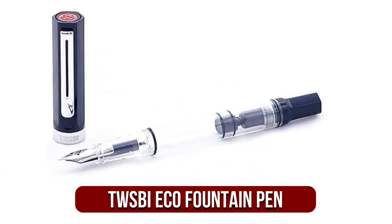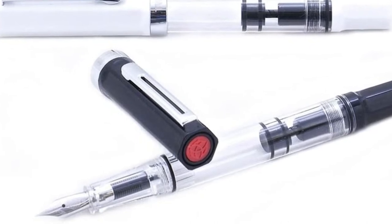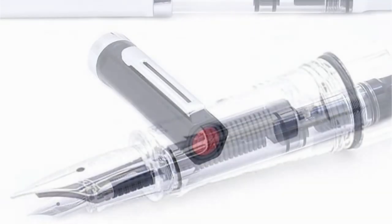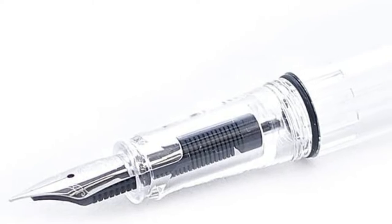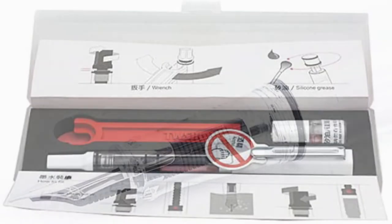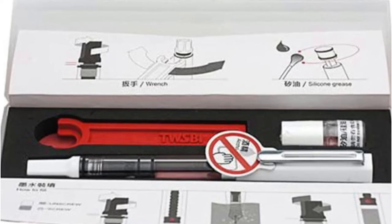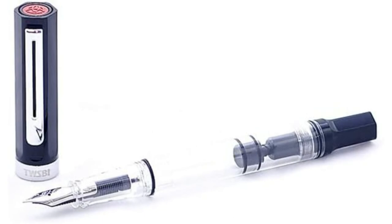Moving up at number 2 is the TWSBI Eco Fountain Pen. The TWSBI Eco is one of the best piston filler fountain pens available at this price point. As opposed to ink cartridges, bottles of ink provide a wider range of colors. During boring lectures and stressful tests, watching the ink swirl in the crystal clear pen body is therapeutic. There is more than enough ink to last you through the week, and the demonstrator body allows you to see how close you are to running out of ink. A fountain pen is made for everyone, from the beginner who just wants to try out fountain pens to the expert.